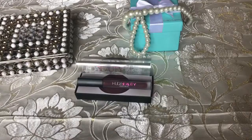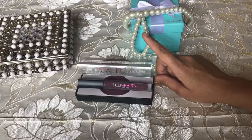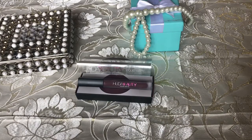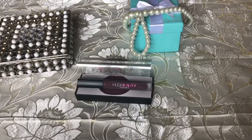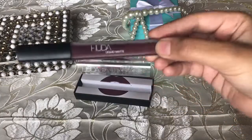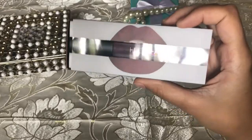Hi everyone, welcome back to my channel Prettify. In today's video I'll be reviewing this beautiful lipstick by Huda Beauty. The brand has been recently launched on Nykaa exclusively, and this is their liquid lipstick.